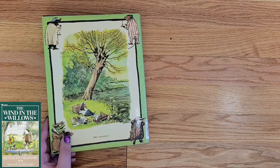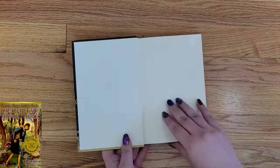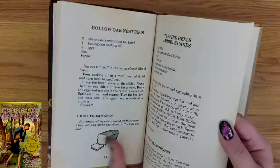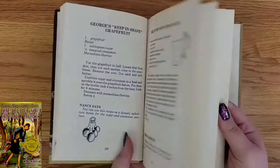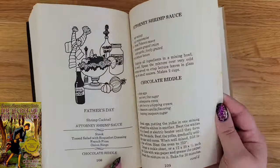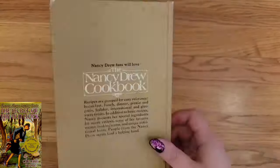And finally we have the Nancy Drew Cookbook, and we have a similar issue. The recipes don't seem to relate overtly to the stories. The titles sometimes hint at major characters or plot points, but unless you were incredibly well-versed in this series, I feel like this book is going to be like any other random cookbook out there.